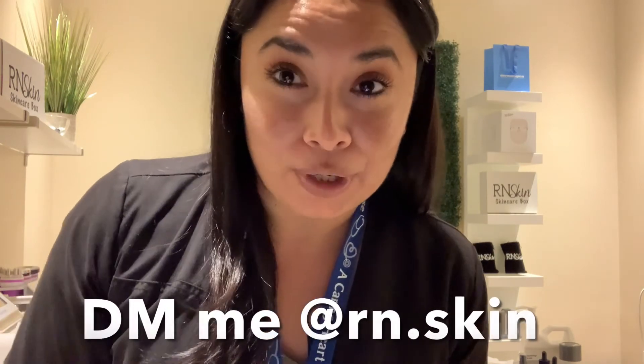Alright, I hope this video was helpful. If you have any questions, please DM me. Take care and stay safe wherever you may be, and I will see you guys soon. Bye, y'all.